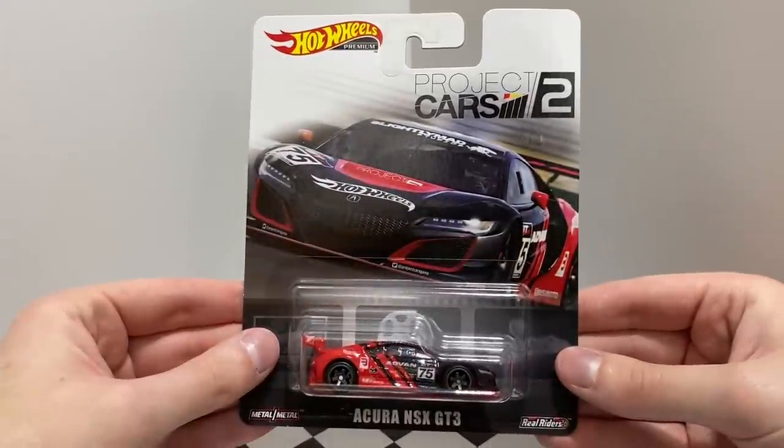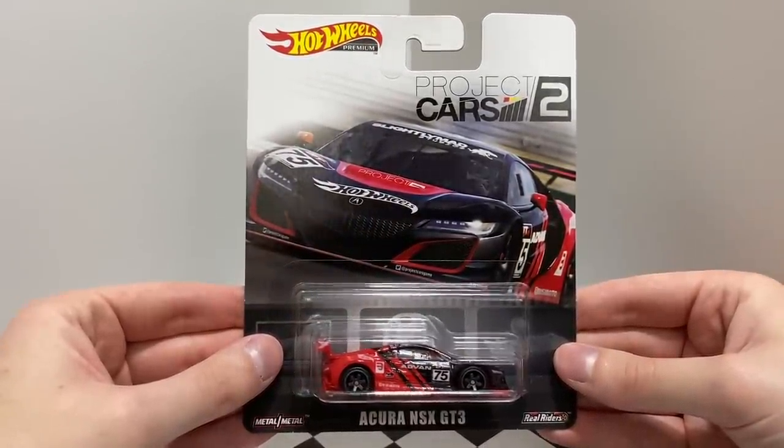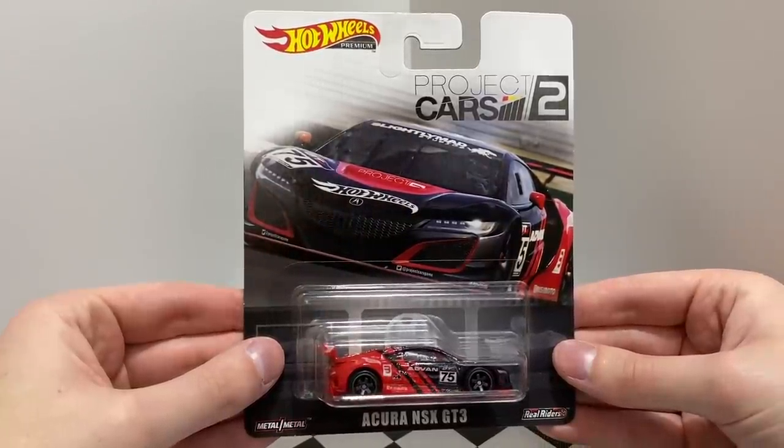Here we have a red and black race car from the video game Project Cars 2. This racer features a set of black six-spoke reel rider's wheels, and it's the Acura NSX GT3.